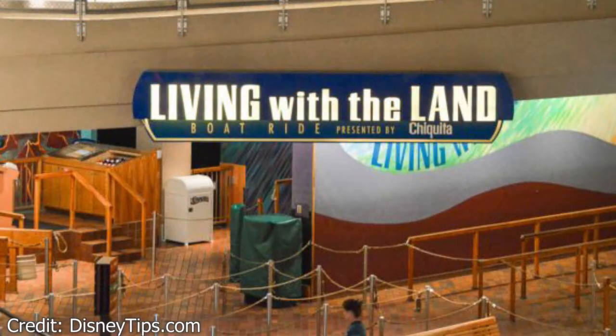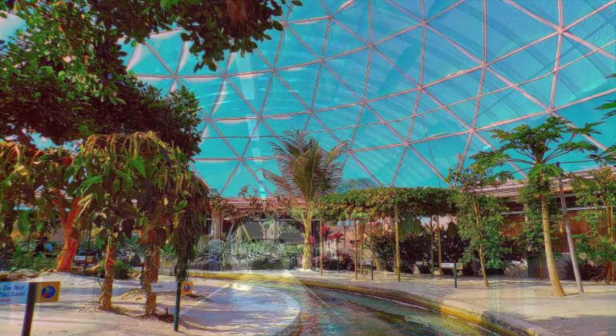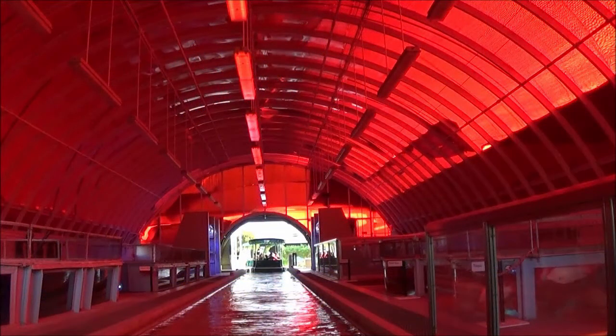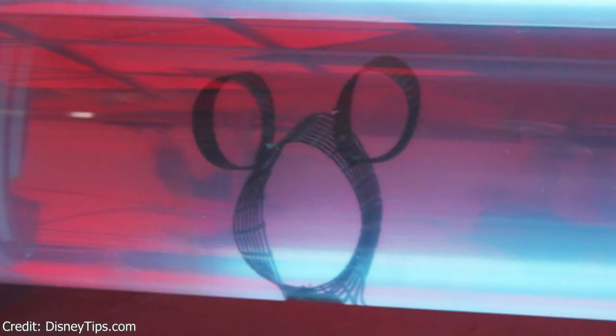Our next Hidden Mickey is a not-so-hidden Mickey that can be found in the Living with the Land ride in the Land Pavilion at Epcot. Living with the Land is a slow-moving boat ride that takes guests on a tour of different environments and greenhouses. One part of the ride is a red-tinted room where they have tanks of different kinds of fish. At the end are long tubes filled with water, and as your boat passes by, you may notice a metal cage in the shape of a Mickey in one of the tubes.